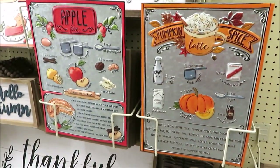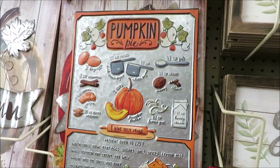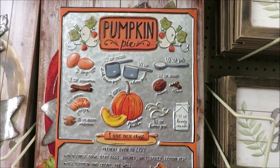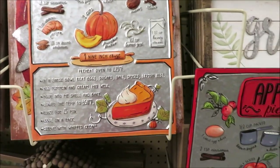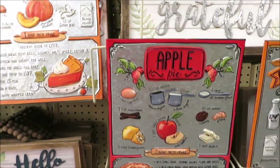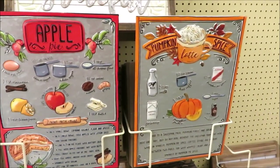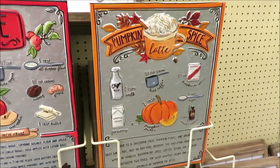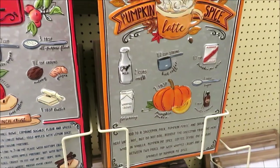I just spotted these for $19.99 and I think they're going to be very popular. I'm finding three versions — one in pumpkin pie with a recipe and all the ingredients, one in apple pie, and I think this one will end up being the most popular: it is a pumpkin spice latte recipe. This would be so cute in a coffee bar.